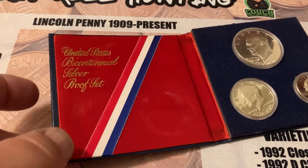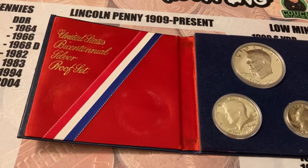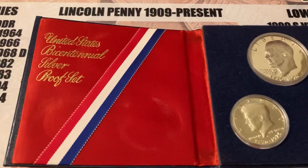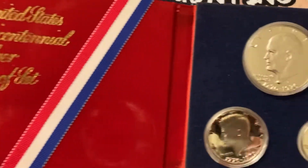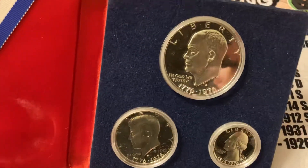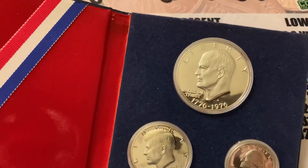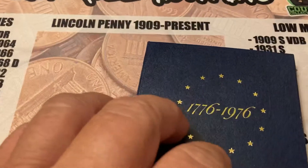Hello everybody, doing a little common auction. I'm going to start off with lot number one — it's one of the bicentennial silver proof sets. They're all silver and they're proofs, really nice coins. It comes in a little holder — take a good look at them. They're very nice cases, have a little bit of stuff on the outside but the coins are like brand new inside.